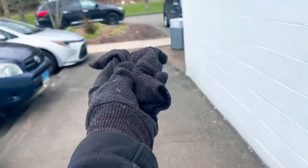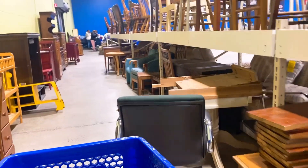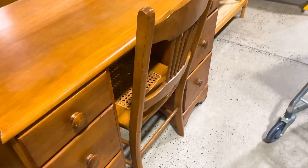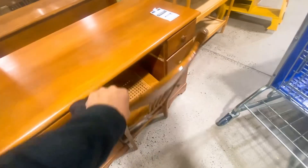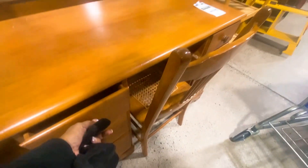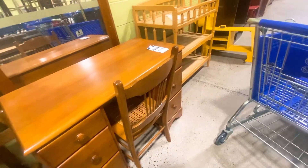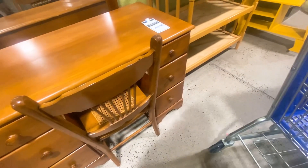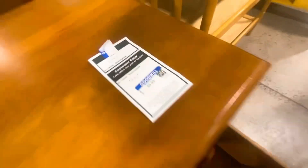Somebody took my cart that fast so I had to get another one. Over here is the furniture section — what a nice little desk right here! Oh my god, nine dollars and 99 cents! I'm trying to figure out if this desk would fit in my car. It's heavy as heck. Such a nice desk — I'm thinking hard about whether it would fit.